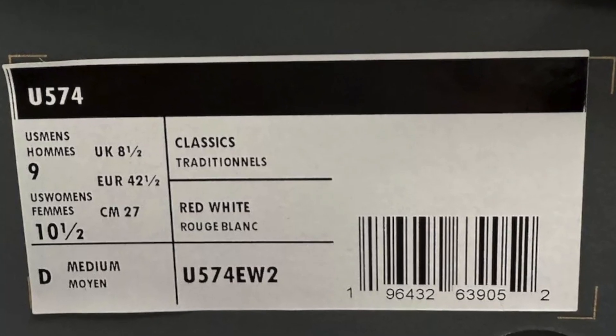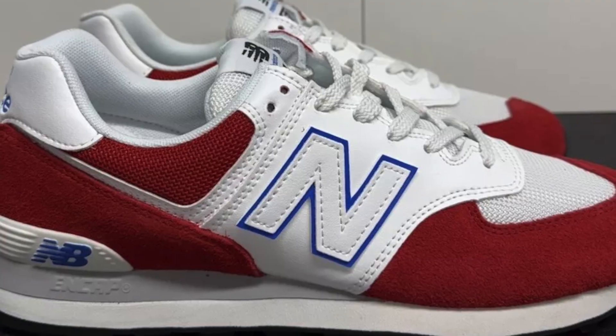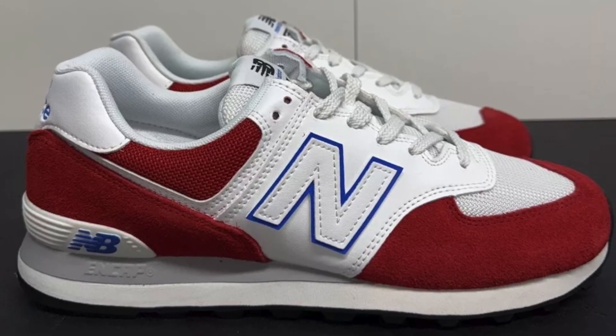Whether you're dressing up or down, the New Balance 574 offers a blend of durability, comfort, and classic design. Give your feet that all-day support they deserve. Try a pair today!